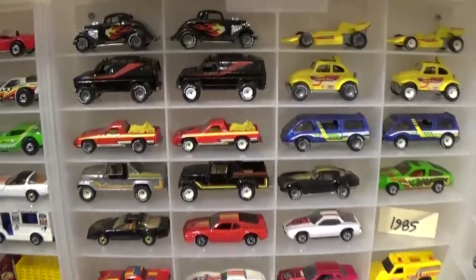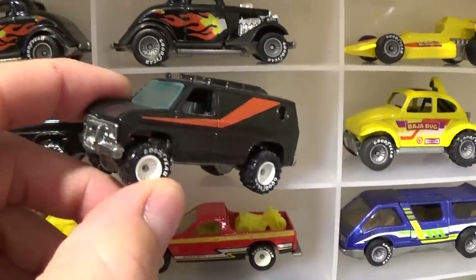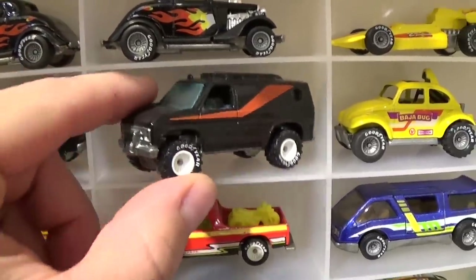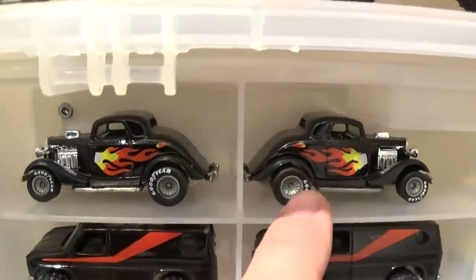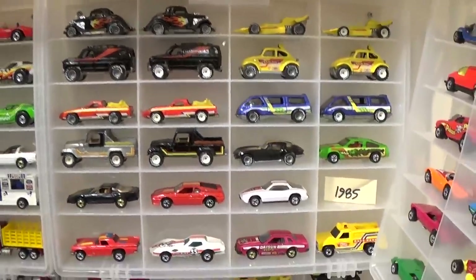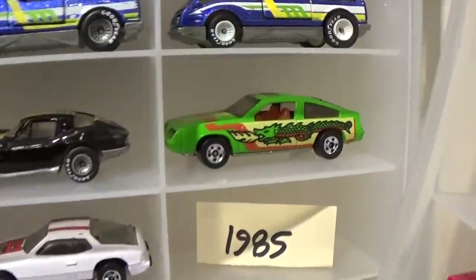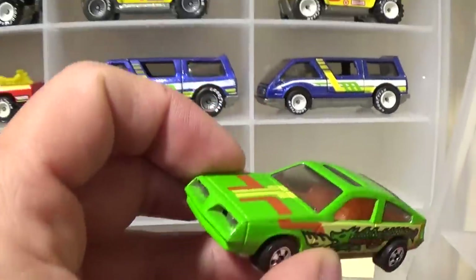Baja Breaker — what a beauty! White rim, very very rare. Looking for a brown fender version of this if anyone's got one — willing to pay big money.